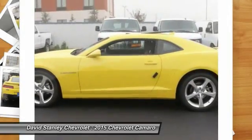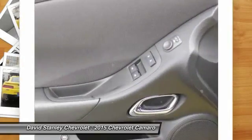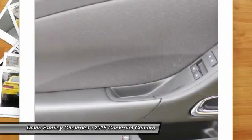Front four-wheel disc brakes and fog lights. This isn't just a vehicle, it's an experience. So stop in for a test drive today.